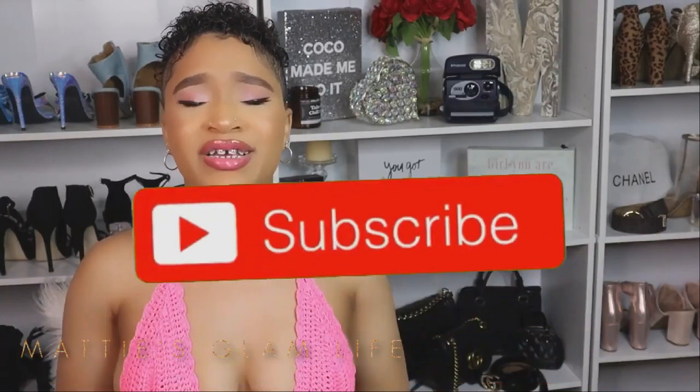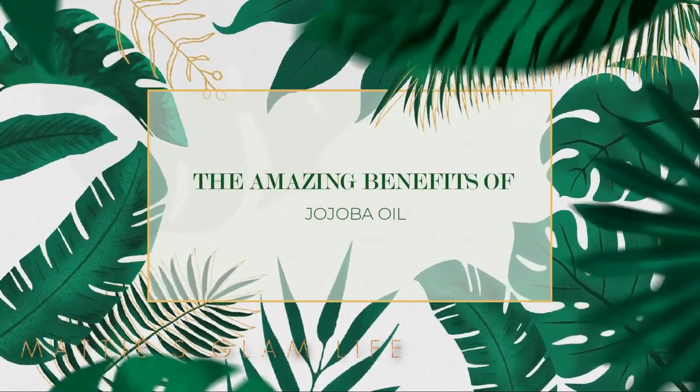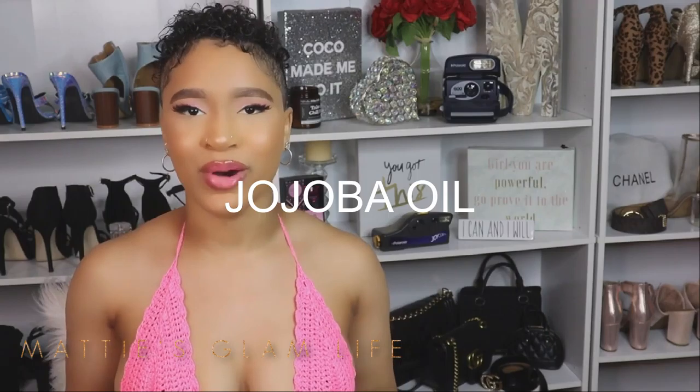Hey Glam Stars, I'm Maddie and welcome to my channel. If you have not yet become an official Glam Star, all you have to do is hit that subscribe button. Today I'm going to be talking about one of my favorite oils — jojoba oil. This is one of the greatest oils you could ever possibly try, and in today's video I'm going to be sharing with you exactly why.